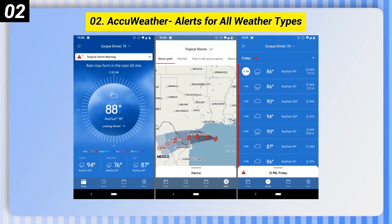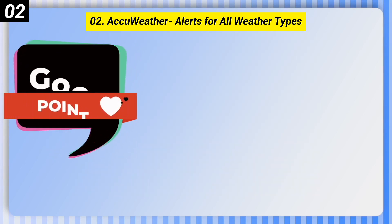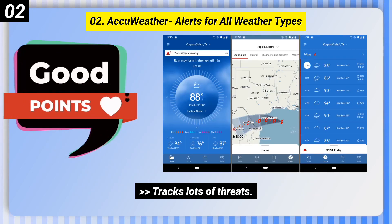Number 2: AccuWeather, Alerts for All Weather Types. Here are some good points of this one. Tracks lots of threats. Includes severe weather alerts. Extremely detailed.